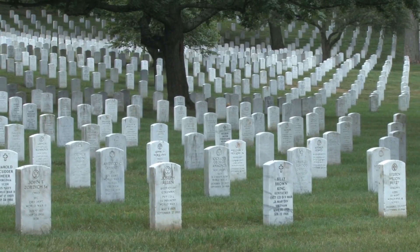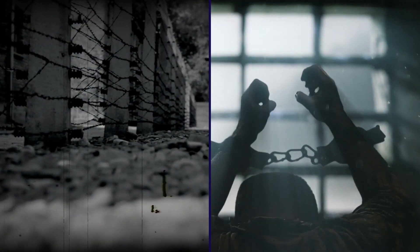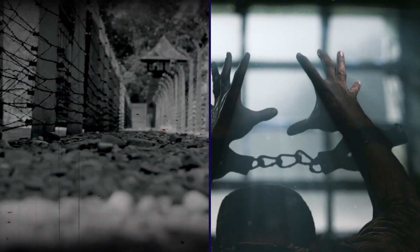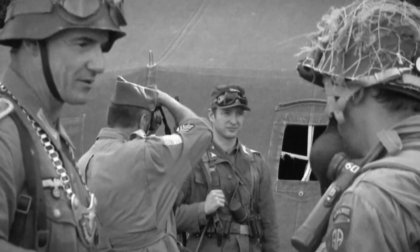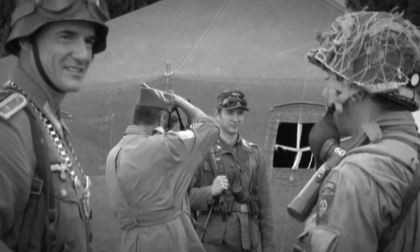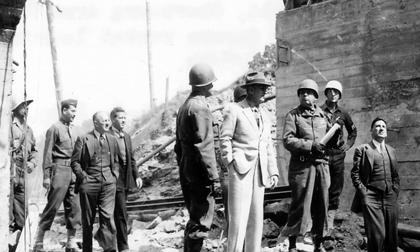V-2 rockets were responsible for killing an estimated 9,000 civilians and military personnel, as well as around 12,000 forced laborers and concentration camp prisoners who were forced to help make the weapons. Allied forces made it a priority to seize production facilities and launch sites, as well as the V-2 technology itself, so that they could learn how the rockets were made.